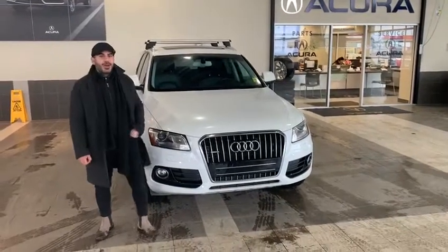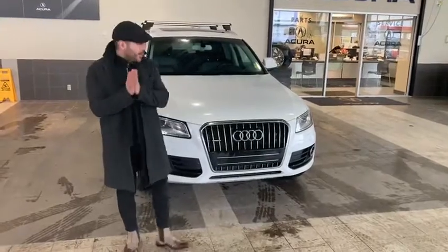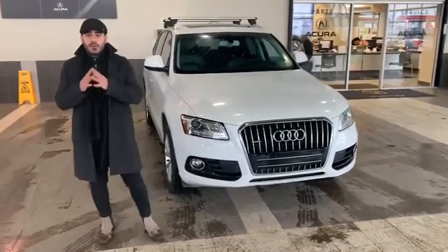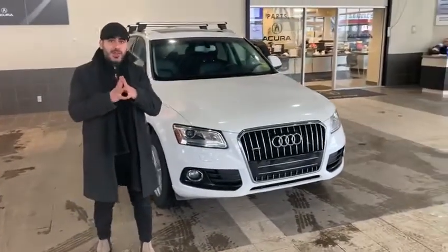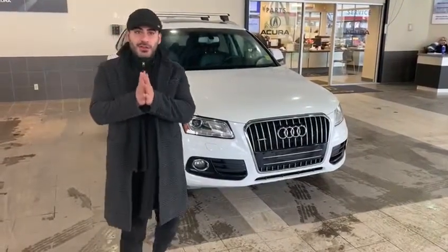Gavin, how are you today? My name is Adam. Thank you so much for inquiring about this vehicle. I'm here today to highlight all the options for you, to show you that this car is a technique package. I just want to show you what it has as an add-on and why it has value.